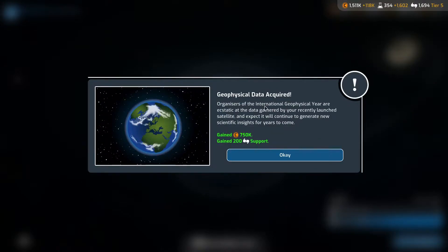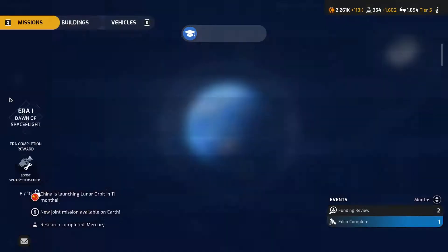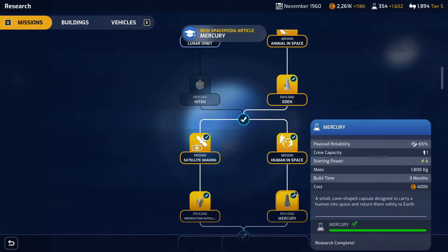Geophysical data required — organizers of the International Geophysical Year are ecstatic at the data gathered by a recently launched satellite and expect it will continue to generate new scientific insights for years to come. So again, 750,000 and an additional 200 support — very good. And Mercury is now finished, so if we go to research we've now completed the payload.